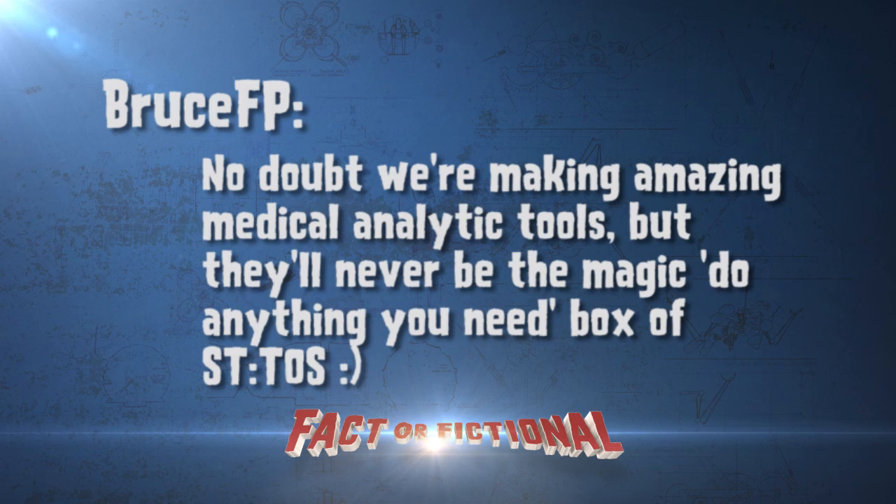At BruceFP on Twitter says: "No doubt we're making some amazing medical analytic tools, but they'll never be the magic do-anything-you-need box of Star Trek: The Original Series." Very true, Bruce. Very true.